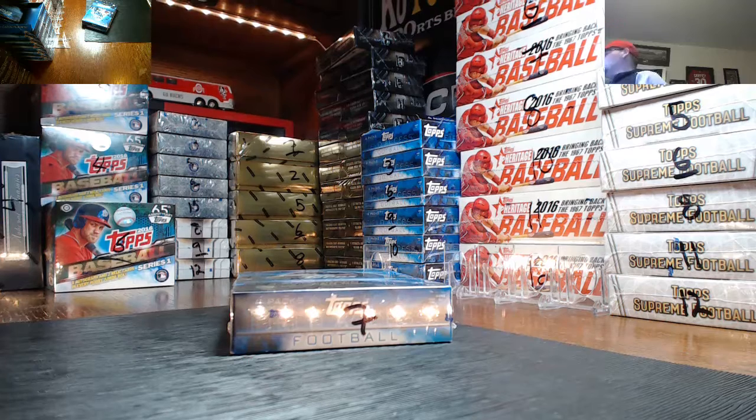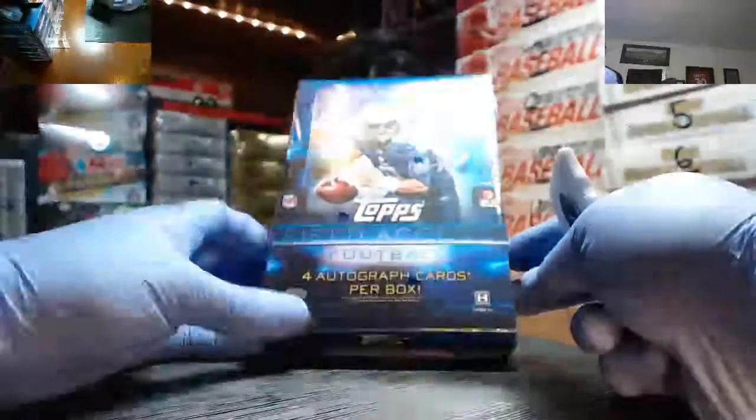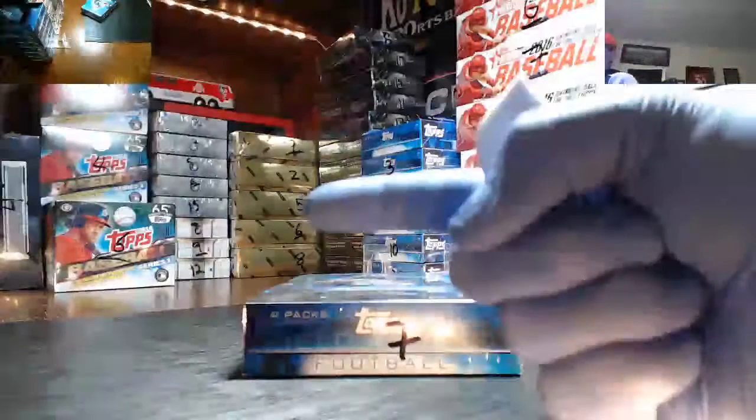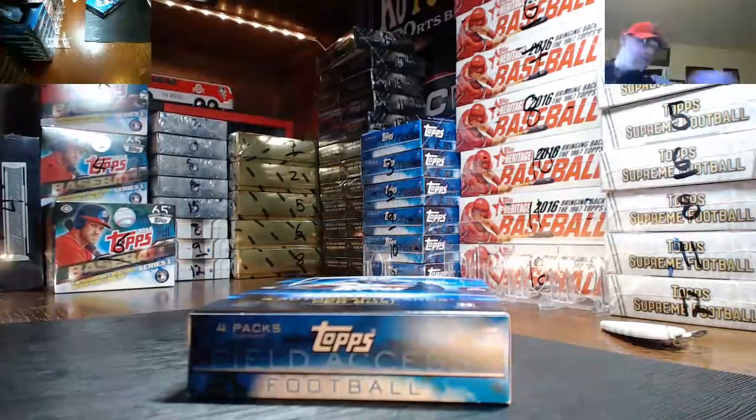What up, y'all? Clyde here with KD Toy Sports Digital One Box Personal Break 2015 Topps Field Access Football. Get the case filled up, guys. It is cheap to fill a case of this stuff. Last time we did a PYT, it would have filled in like 30 minutes. We've been kind of moseying along with this one today.